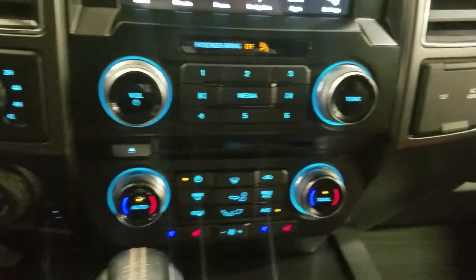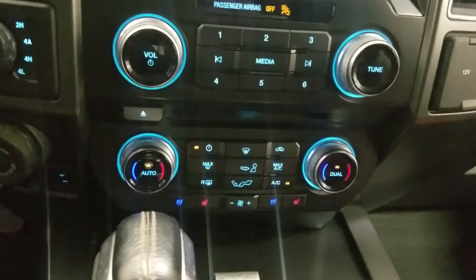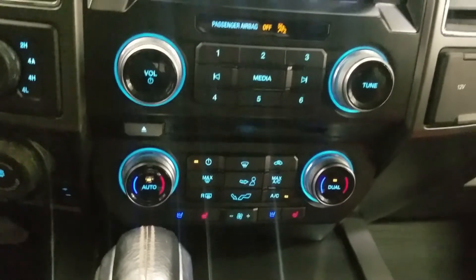Just below is our dual climate control area which provides air conditioning and heating throughout the cabin. Alongside that we have heated seats as well as cooling seats, and on top of that also a heated steering wheel.